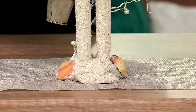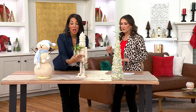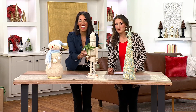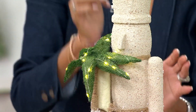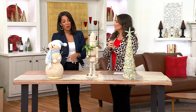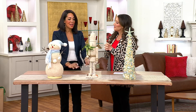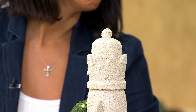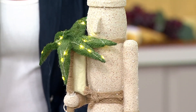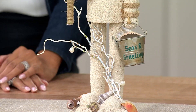I'll turn him around so you can see this 360 degrees — it is a shell, and this looks like real sand. You do have your battery pack here, so we just tucked it behind the palm tree. You need three double-A batteries. You can just tuck them right in, and then you do have a remote control. The remote gives you six hours on and 18 hours off — you can set it and forget it. It will come on at the exact same time every single night. I love the 'Seas and Greetings' — each one is absolutely exquisite.